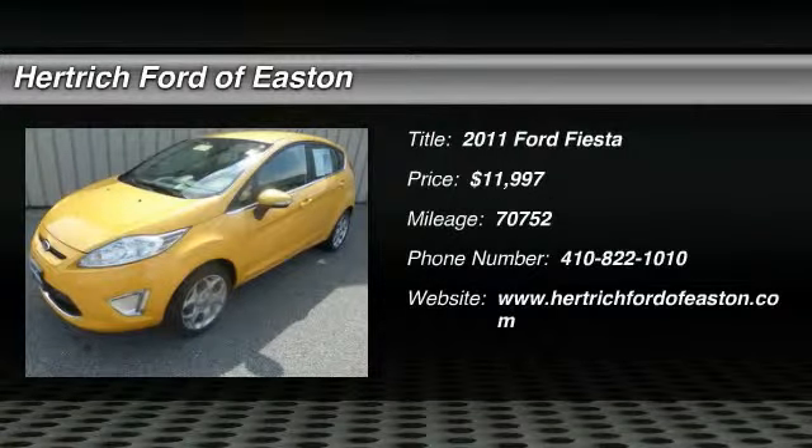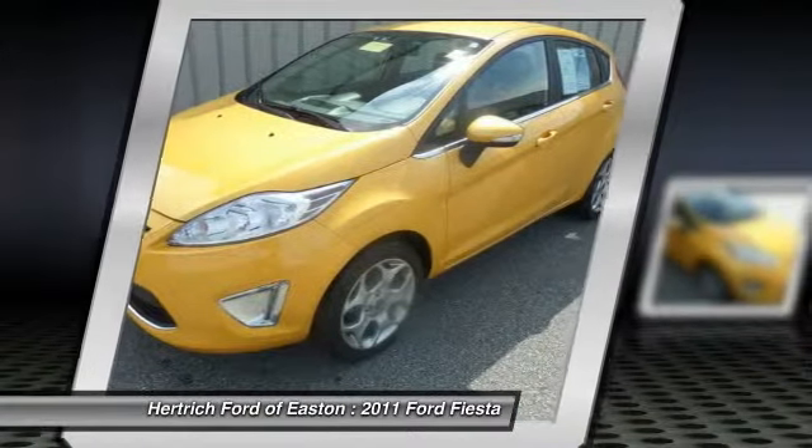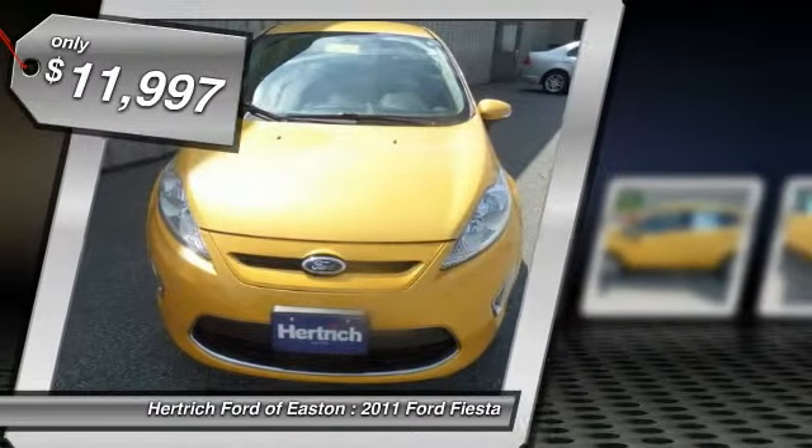This vehicle just left our reconditioning shop. It was engineered to be both economically and environmentally friendly with exceptional fuel efficiency. This is the one — just what you've been looking for.